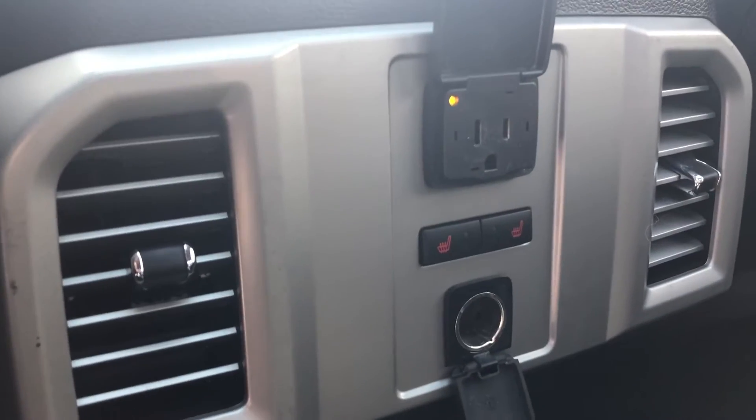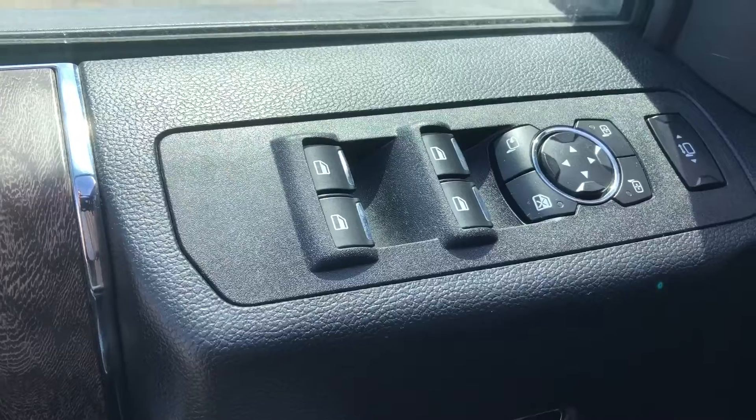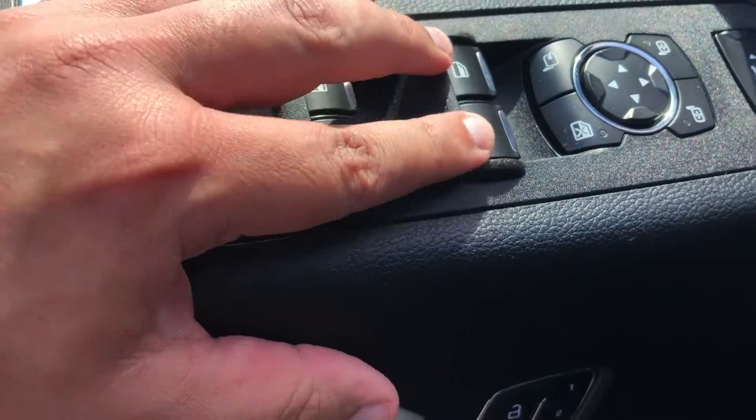In the center we have a 110 volt outlet, the controls for your heated seats, as well as a 12 volt outlet. Right above that we have two more cup holders. Moving up to the driver's door, we have the power window controls for all four windows.